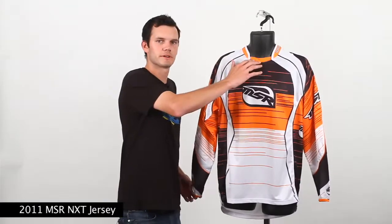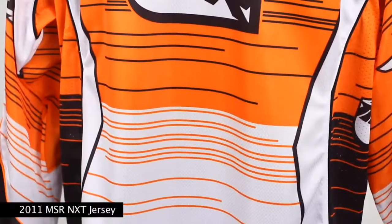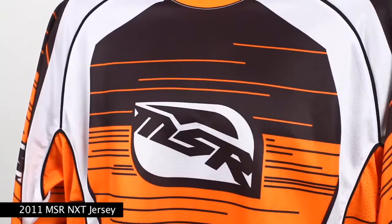Some of the features on this jersey are: we have a new collar design with a lycra dirt dam and direct inject detail. We have articulated arm joints for while you're in the riding position, also with some lightly padded elbows. This jersey has a generous raglan cut for increased mobility while you're out riding, and has completely sublimated graphics throughout the front and the back using very lightweight materials.